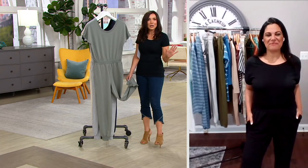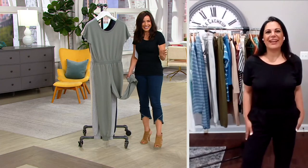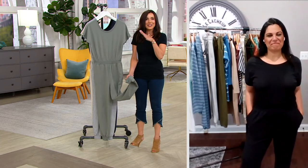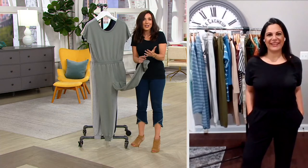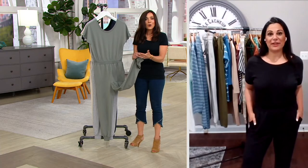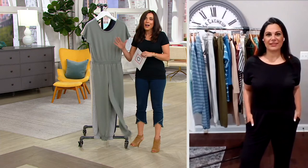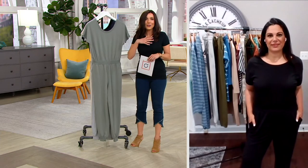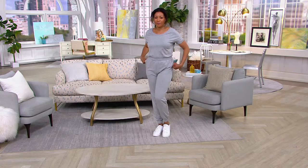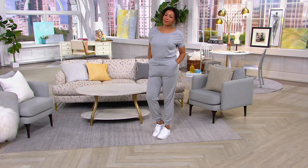A wide-leg jumpsuit — maybe not the most typical workout gear — but you can do the same with this one, from lounging to exercising, because I do. But I also love this just for out and about, like farmer's markets on Sundays with a little jean jacket whenever it gets a little cool. It's so cute.